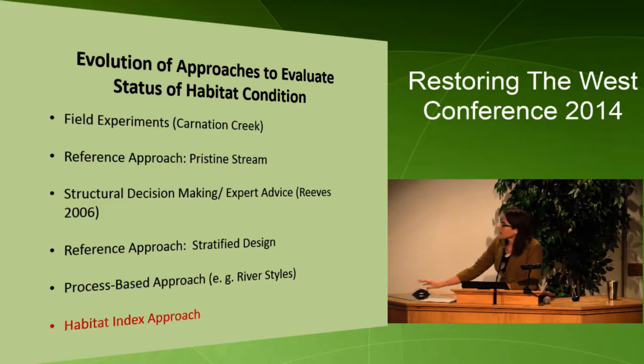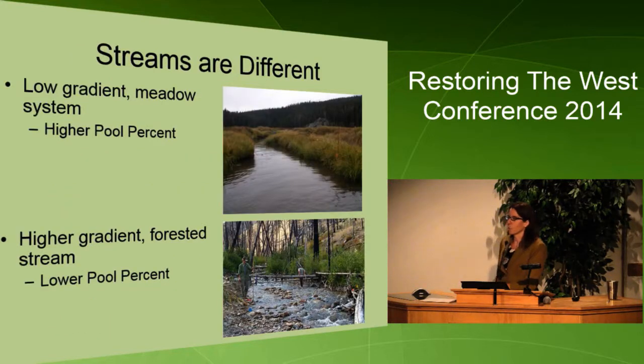An approach that we're using is a habitat index approach. Basically, streams are different — we expect different conditions between a low gradient meadow system and a higher gradient forested system. We expect higher pool frequency in the low gradient system, with larger, deeper areas in the stream for the fish, versus the higher gradient system.